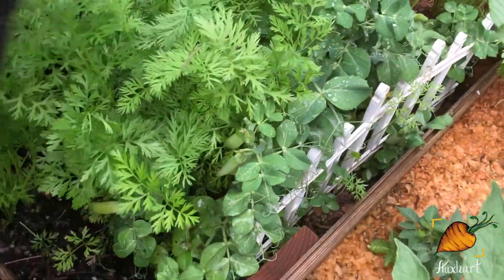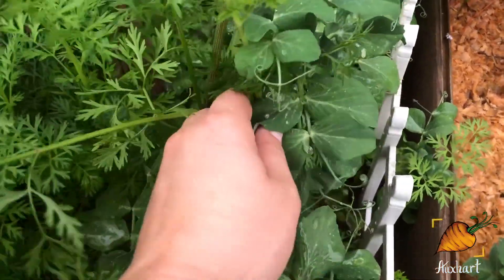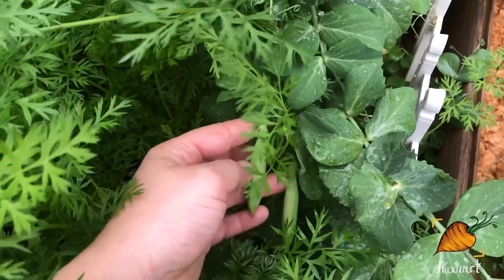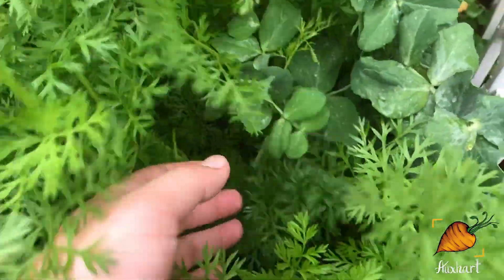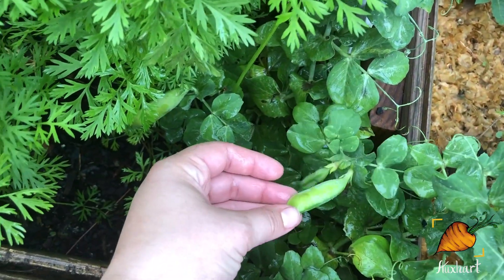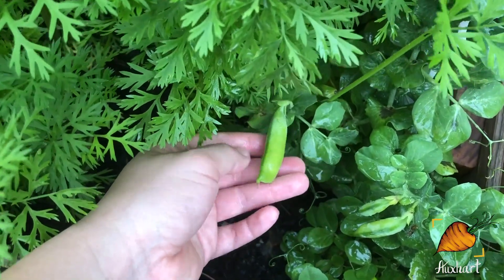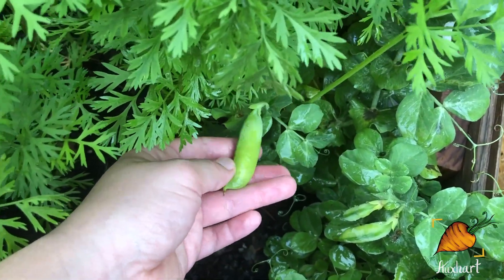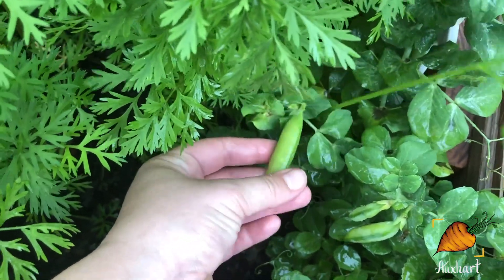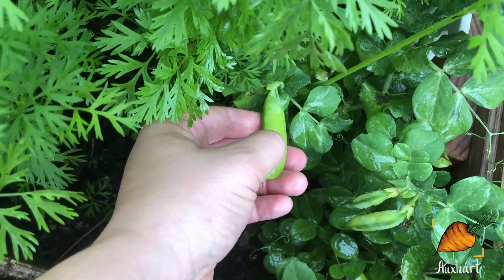We've got to look at the peas now. Peas are looking amazing. They're a little tangled with the carrots, but I'm just about ready to start pulling pods. I'm going to try shelling some of these peas since I haven't been too impressed with the flavor of the pods, but a friend of mine told me that I could try soaking them in a sugar solution before I cook them and that might make them a little sweeter, so I might try that as well. But the peas inside are definitely really sweet and good, so I do want to try shelling them.